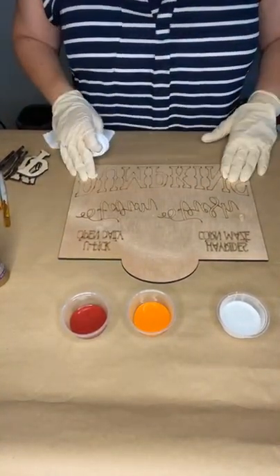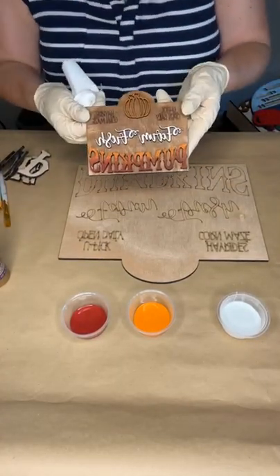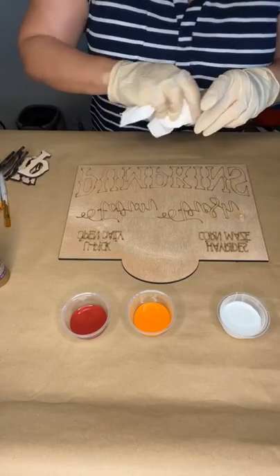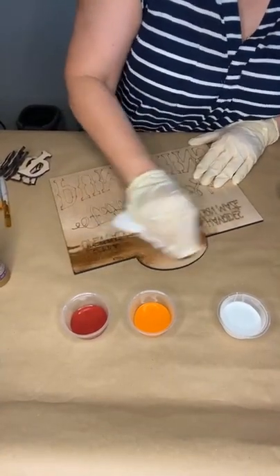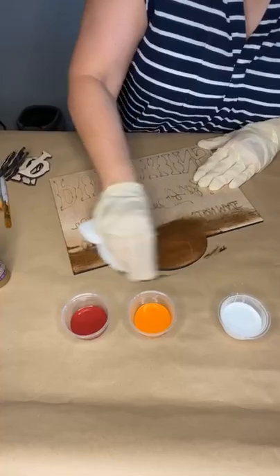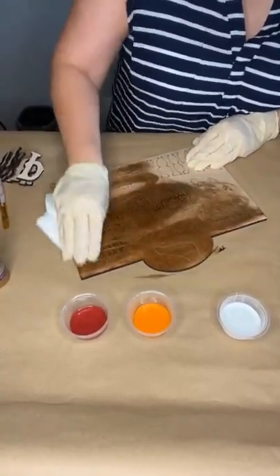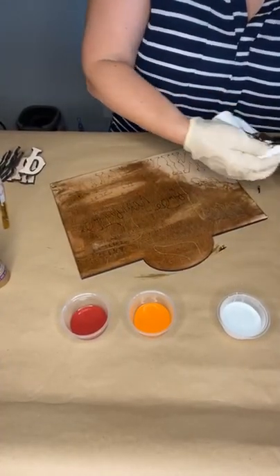Alright, so we're gonna stain this background first. This is just a big version of the piece everybody asked about yesterday, so I just made a big sign version of it. We're just gonna take our gel stain, get a little bit on a paper towel, and stain this really quick.